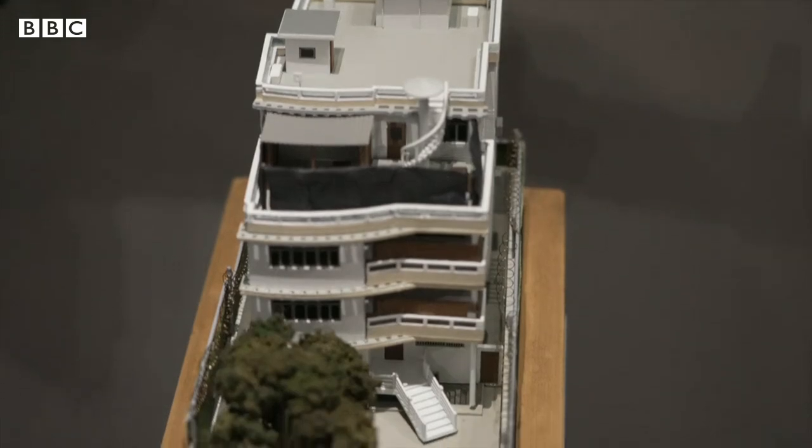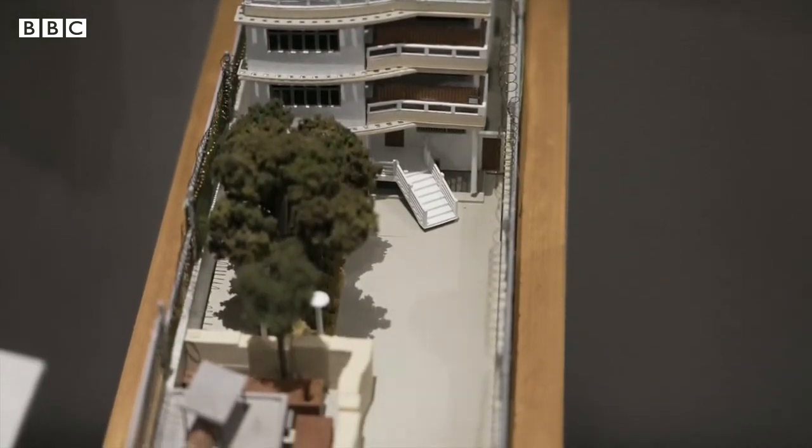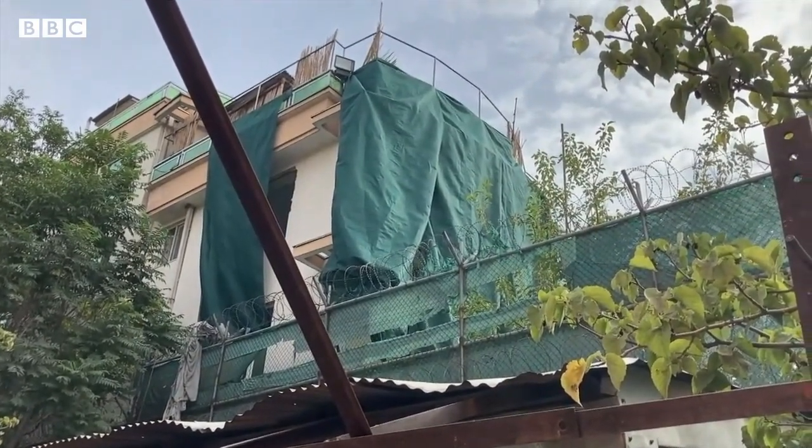The most recent exhibit is another model, this time of the compound in Kabul, Afghanistan, where bin Laden's successor, Ayman al-Zawahiri, was killed this July.